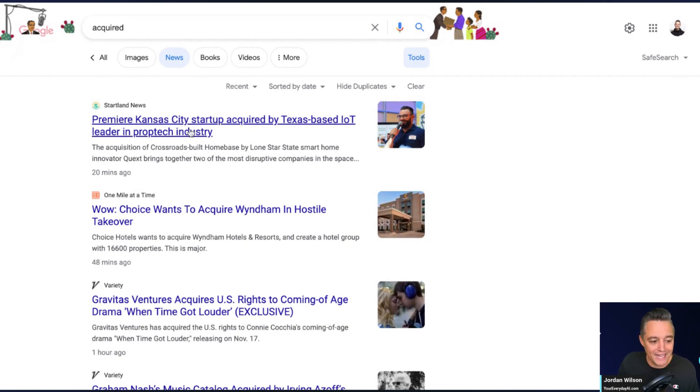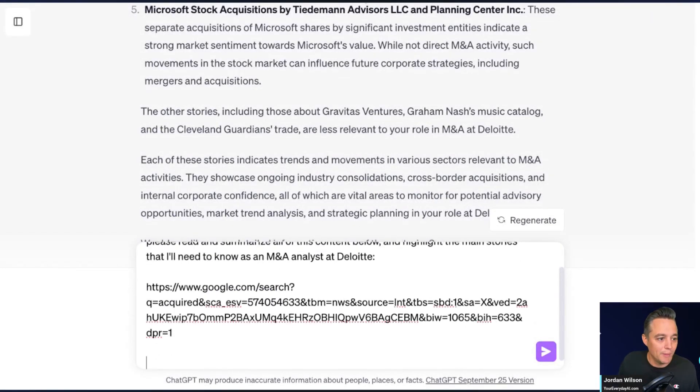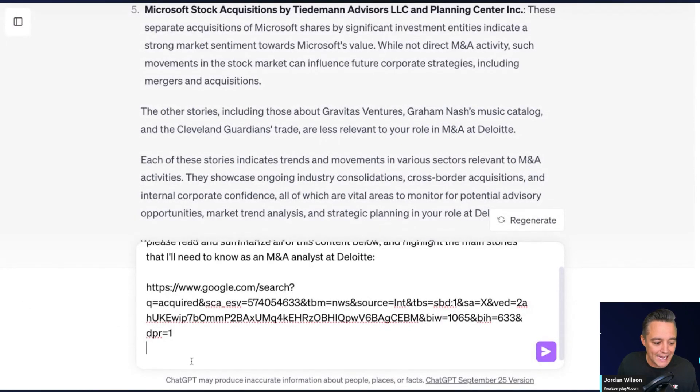A Kansas City startup was acquired by a Texas-based Internet of Things leader. This is the most up-to-date information because of how I set up these searches. I'm grabbing that URL and throwing it inside this chat. I'm also doing a similar search using Microsoft Bing, searching by news from the past 24 hours, and grabbing that URL too.